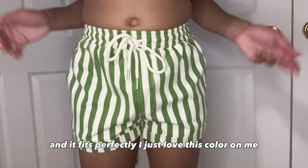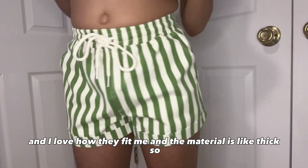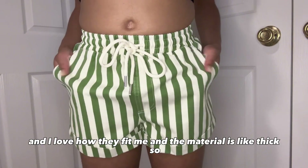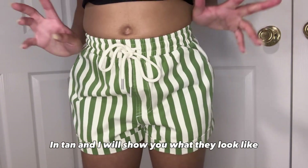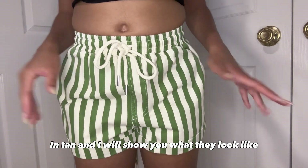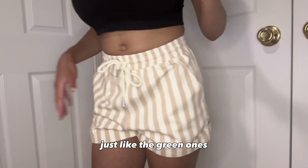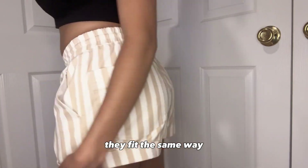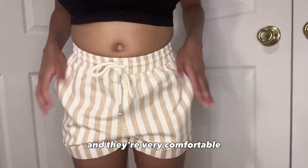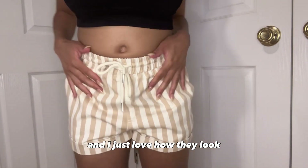I also ended up getting these as well from Forever 21. They're super cute, and I love how they fit. The material is big. I ended up getting this same pair of pants in tan as well, and I will show you what they look like. This is what the tan ones look like, just like the green ones. They fit the same way, and they're very comfortable, thick material, and I just love how they look.